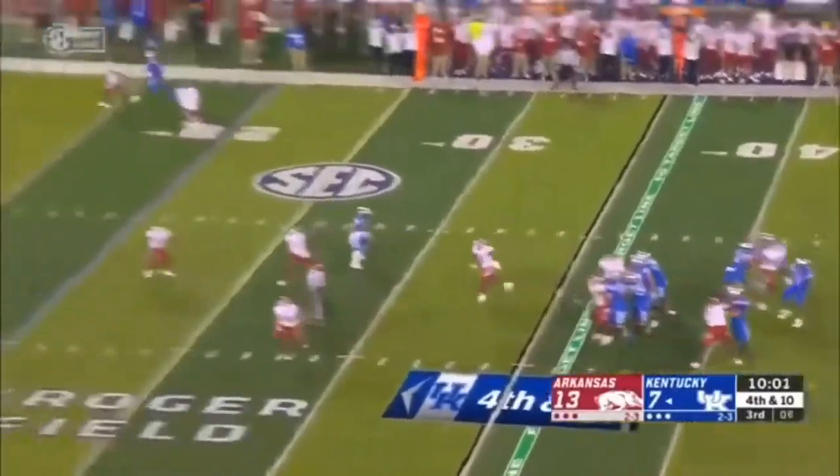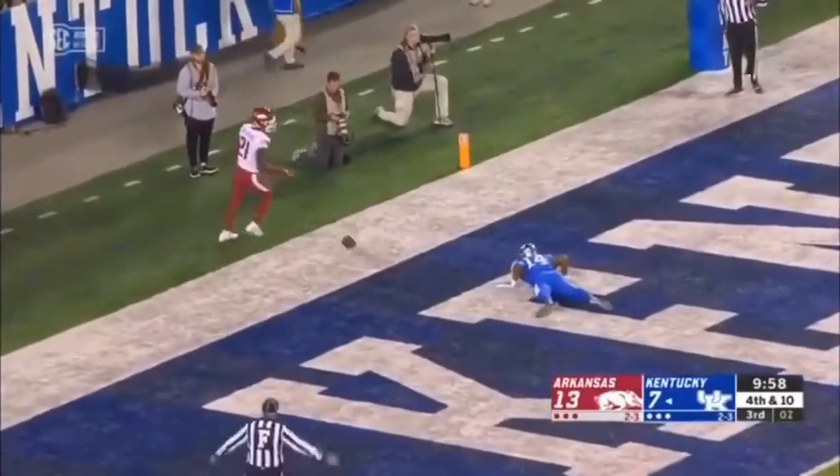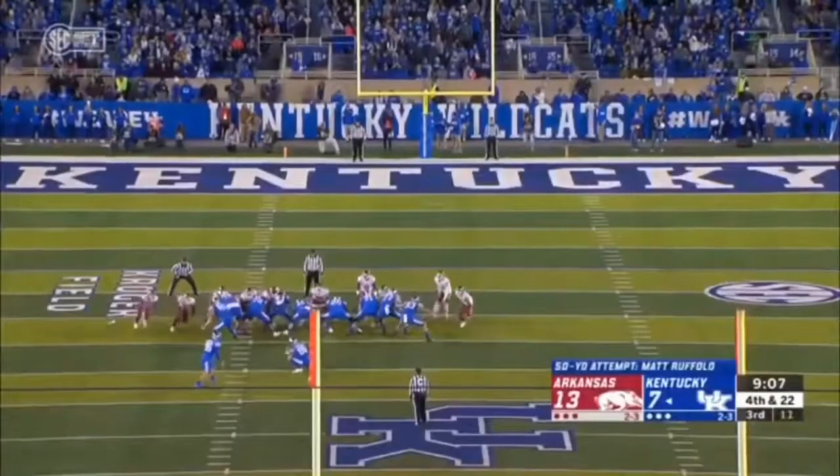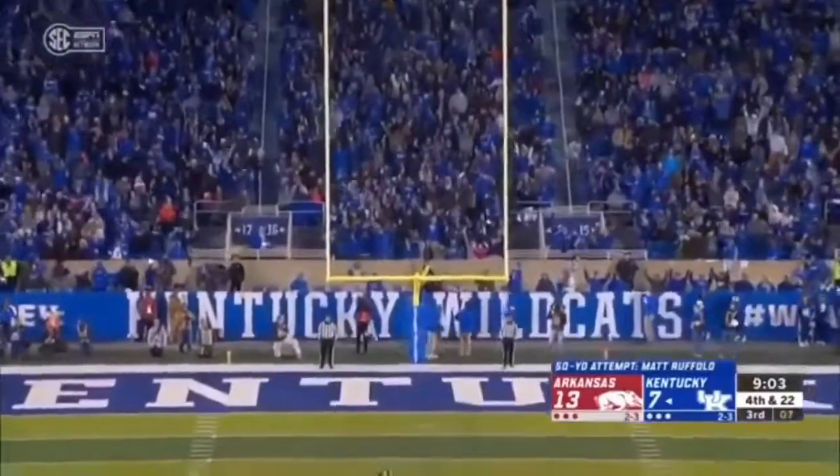Bowden looking for Wagner on a deep ball — incomplete, and there's a flag. McInnis is the holder. Looks good, got the leg — it is good.